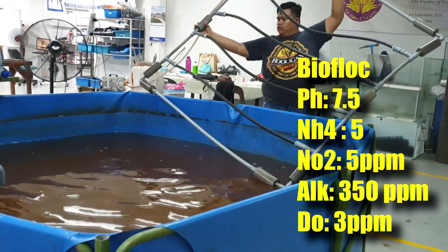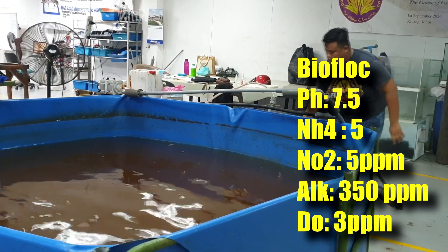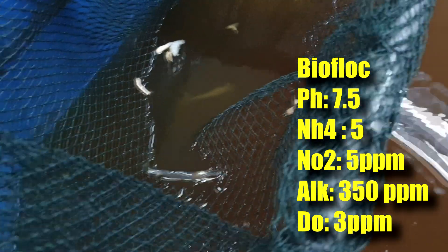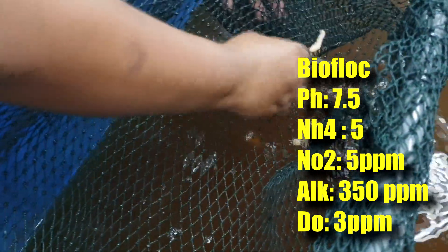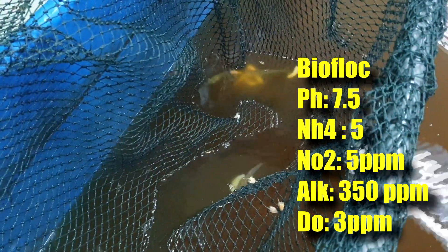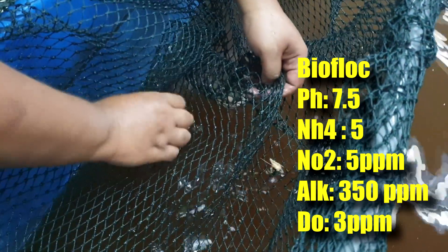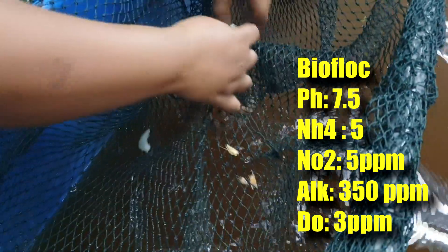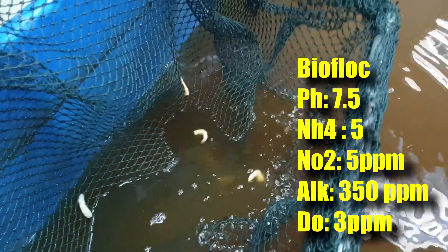Dissolved oxygen is actually very low. We removed the aeration system and used a larger net to look for surviving shrimp. From the netting we still get a lot of dead shrimps sunk to the bottom — slightly whiter in colour, suggesting they died more recently. We can also find some live shrimps in the system despite the very low dissolved oxygen, which is quite evident of a crashing biofloc system.